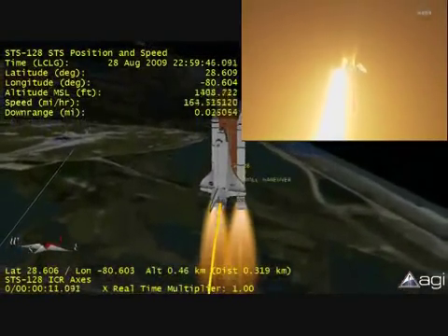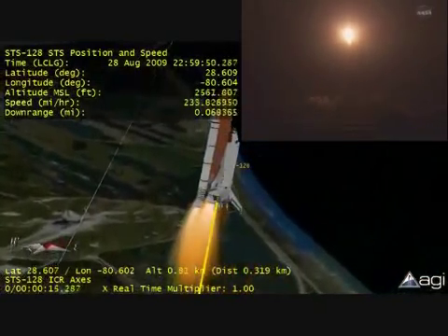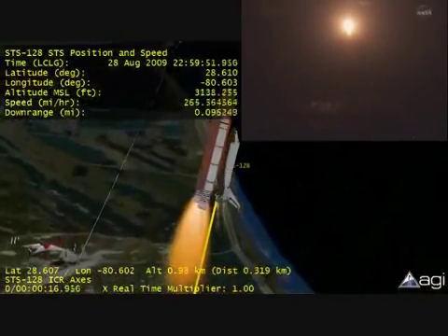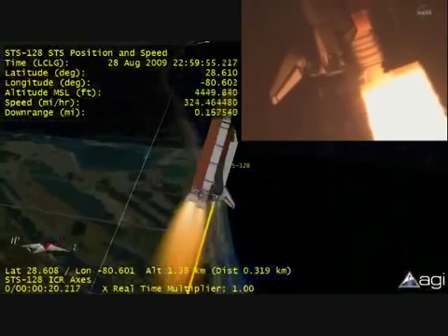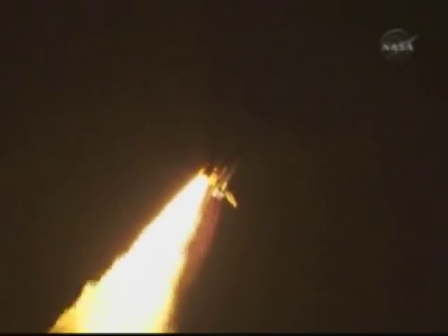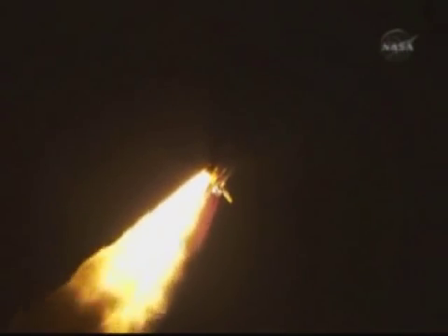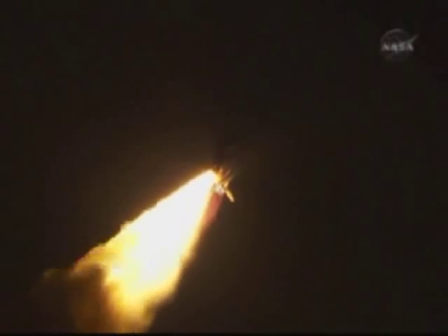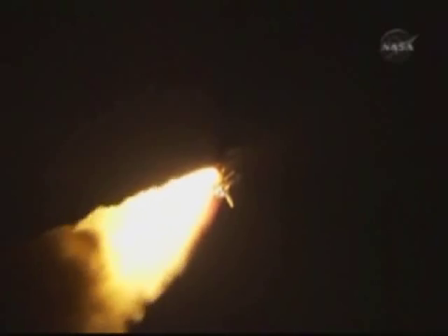Houston now controlling the midnight ride of Rick Sterko and his crew to the International Space Station. Discovery rolling on to the proper alignment for its eight and a half minute ride to orbit. Four and a half million pounds of hardware and humans taking aim on the International Outpost. The three liquid fuel main engines soon will throttle back to 72% of rated performance down in the bucket, reducing the stress on the shuttle as it goes transonic.